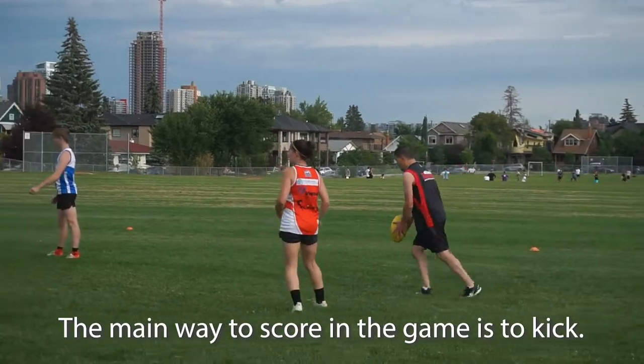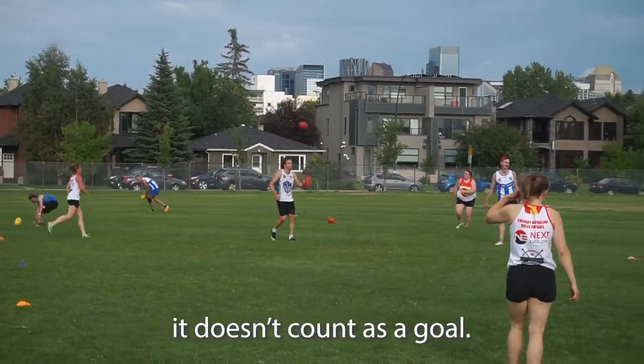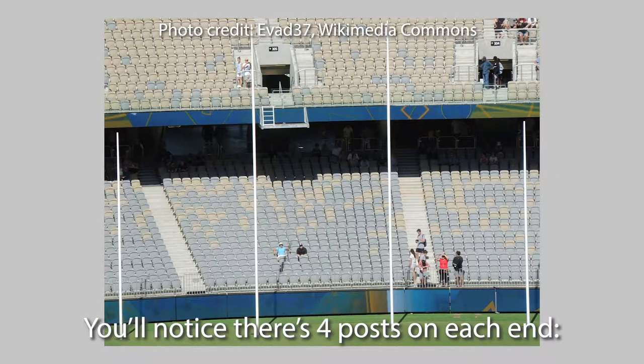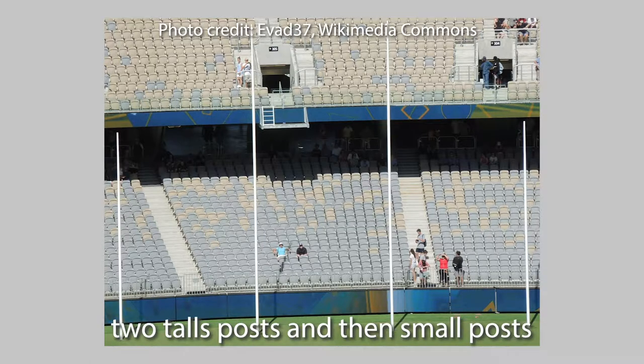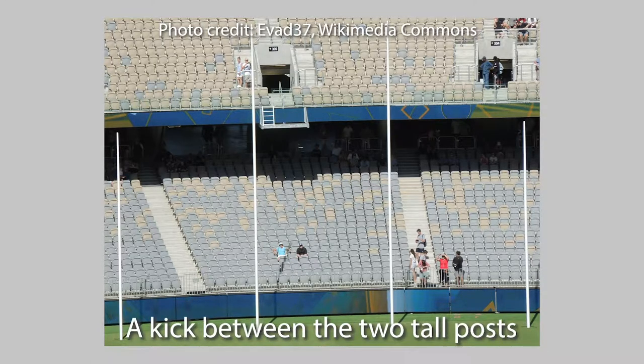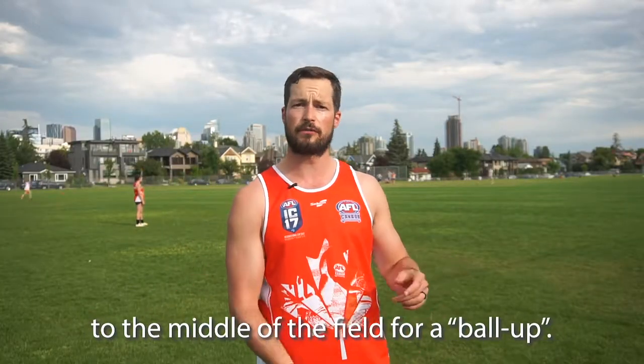The main way to score in the game is to kick. If it doesn't go off your boot through the goals, it doesn't count as a goal. A goal is scored when you kick it between the posts at the end. You'll notice there are four posts on each end — two tall posts and then a small post outside of that. A kick between the two tall posts is what's known as a goal, worth six points, and then you go back to the middle of the field for a ball up.